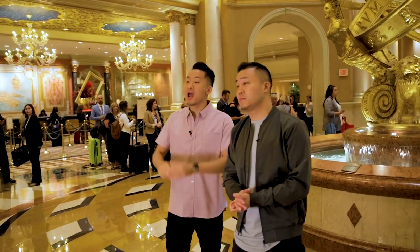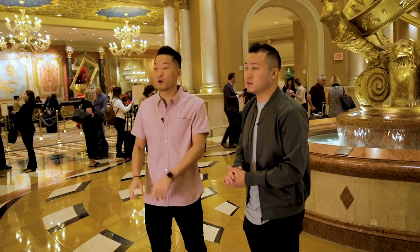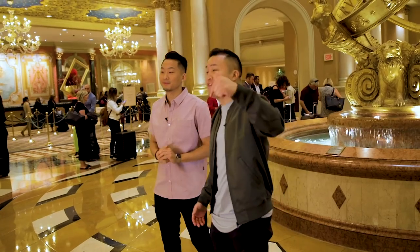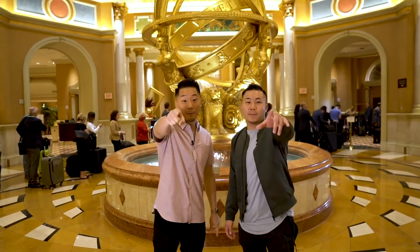What's going on, everybody? David and Andrew here from the Fung Brothers, and we are back here at the Venetian Resort in Las Vegas for another episode of 20 Bites. Last time we ate so much good food, but there is still so much more to try. They really have a world of dining options here. 20 Bites — let's go.